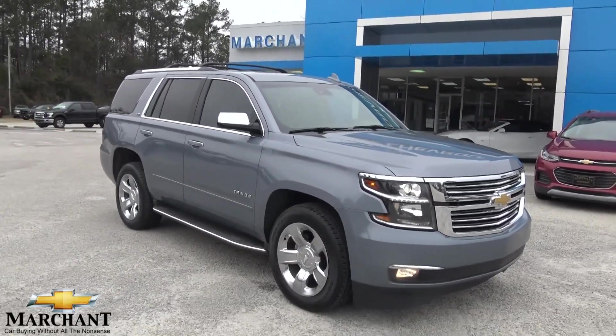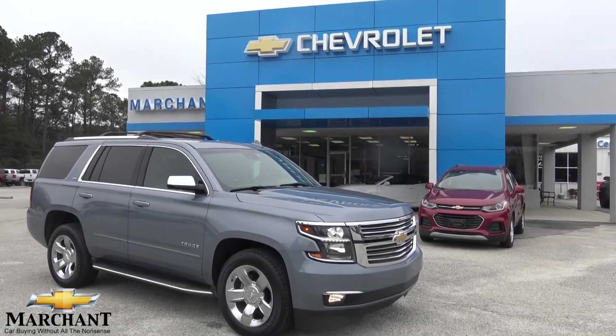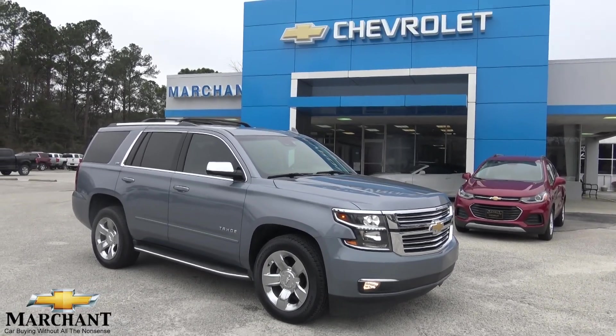Beautiful 2016 Tahoe LTZ here at Marchant Chevrolet. Hit the like button, hit the subscribe button, and let us know what you think about the Tahoe LTZ. If you're interested in buying it, visit us online at MarchantChevy.com.